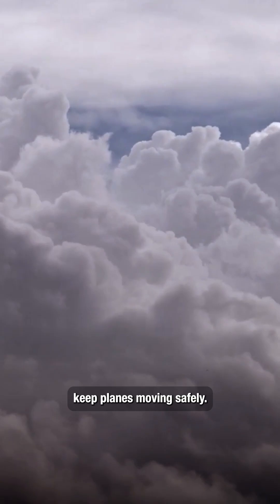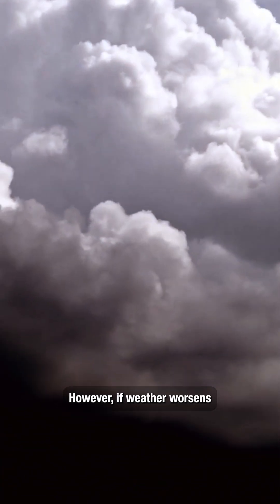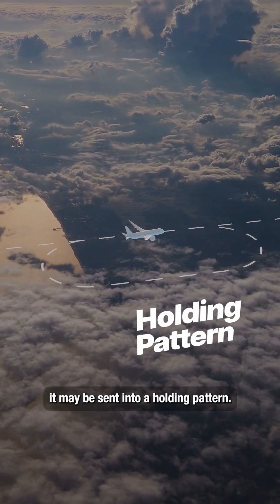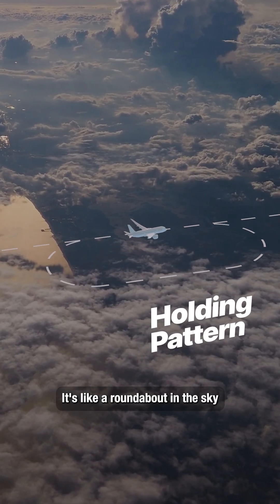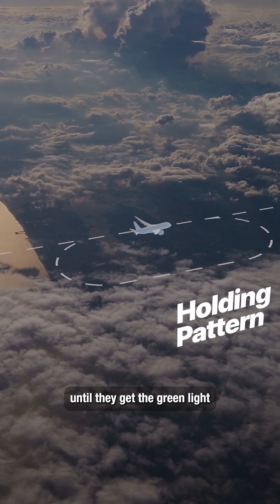All of these strategies keep planes moving safely. However, if weather worsens or traffic increases as a flight nears the airport, it may be sent into a holding pattern. It's like a roundabout in the sky where planes circle safely until they get the green light to proceed.